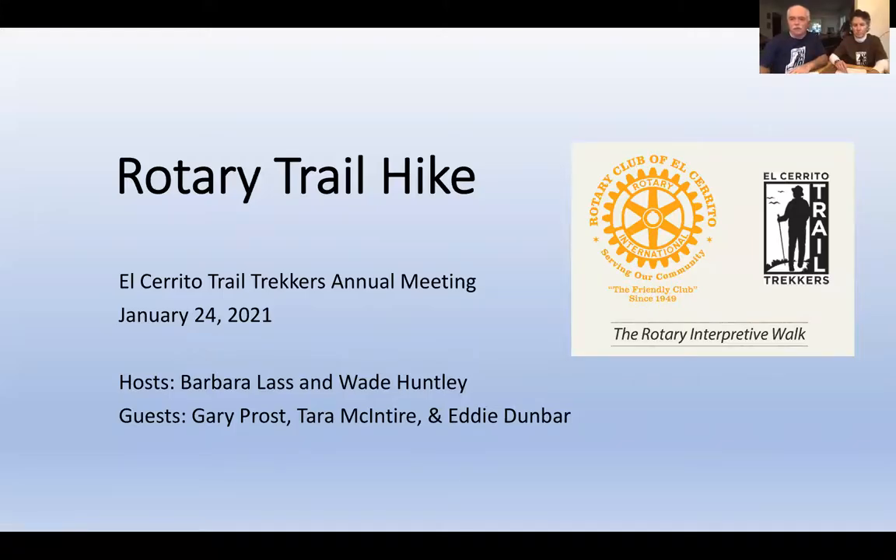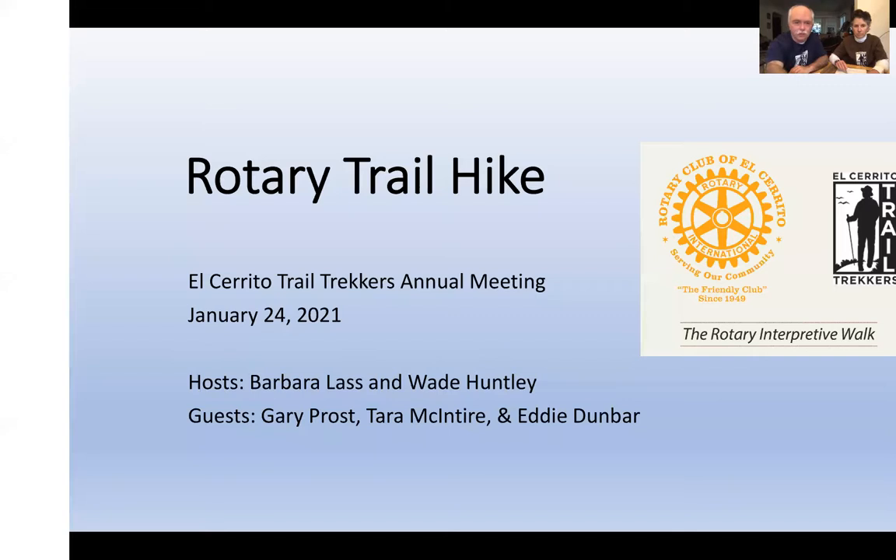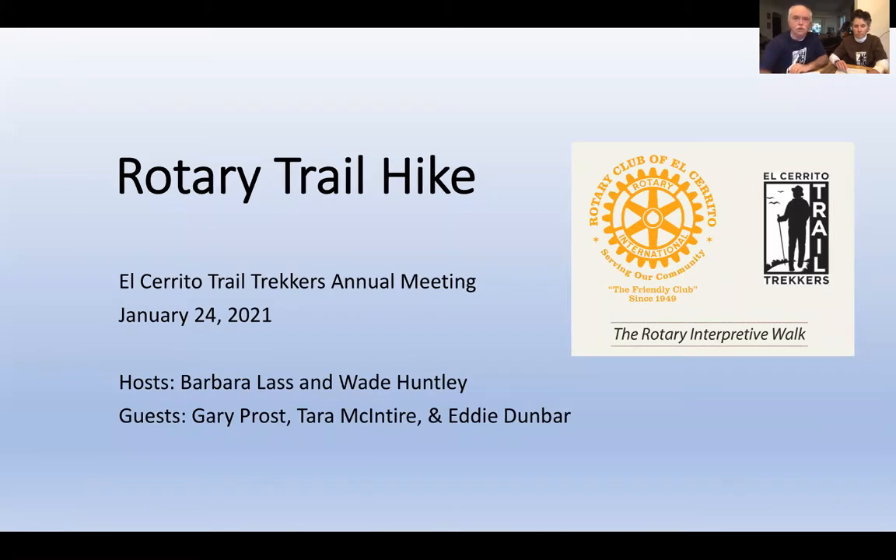It's my pleasure to welcome you to our virtual hike. This is the second one we've done on Zoom, and the experience is a little bit surreal, but hopefully this will be fun. The hike is on the Rotary Trail. Everyone should be seeing the screen at this point. If you're having trouble, you can let me know by speaking up or sending me a chat.